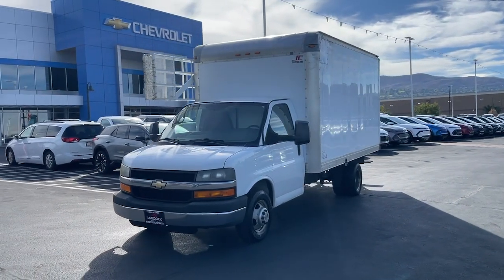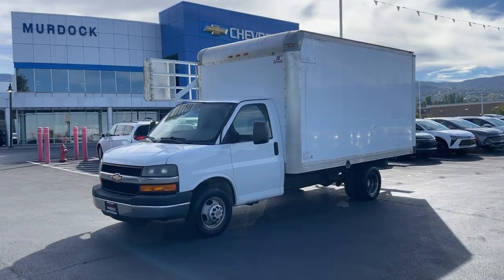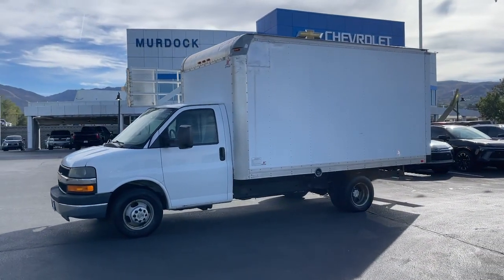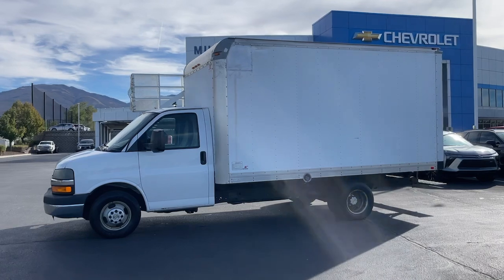Here's a well-built Express that delivers solid capability, versatility, and modern connectivity. Powerful and spacious, it's poised to give your business the competitive advantage.